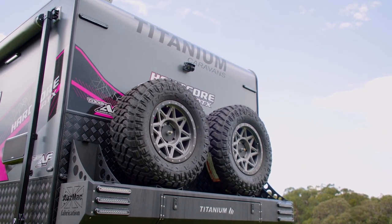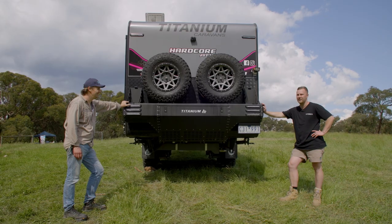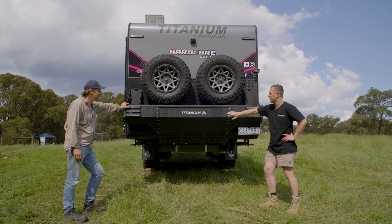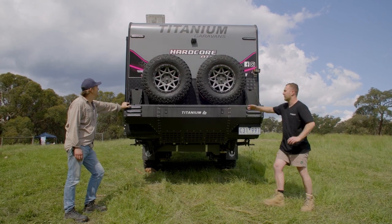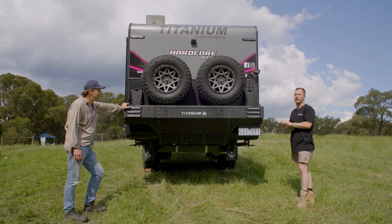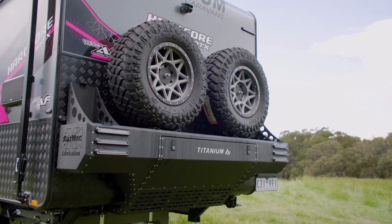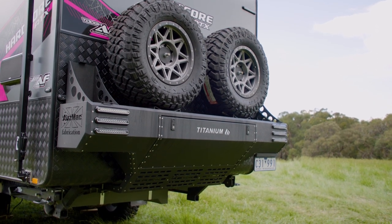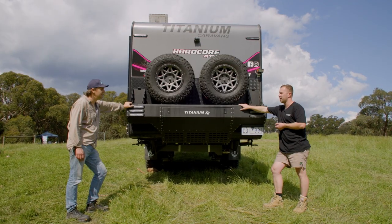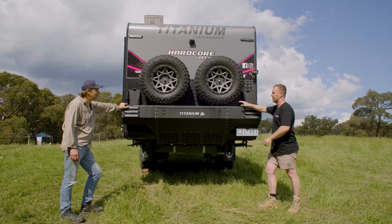The rear bar is still in the R&D stage. We've got a jerry can either side, two spares and a drawer. By getting the wheels up high, it does add some negatives, but we're saving 300mm of overall length off the van. The big drawer is great — you get all your wet gear out of the toolbox, keeping it dry and clean. And if you go with one spare wheel, there'll be an option for a wood box to go there too.